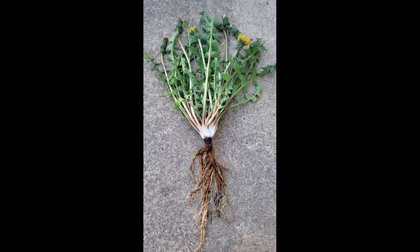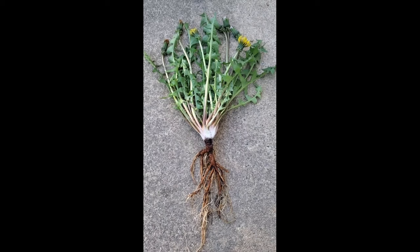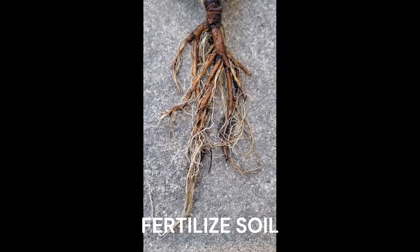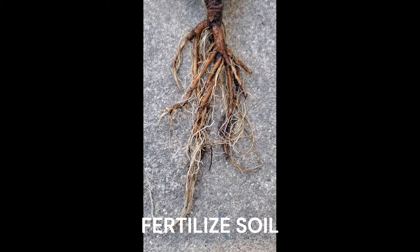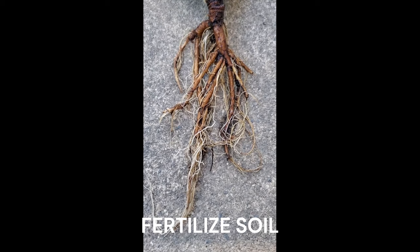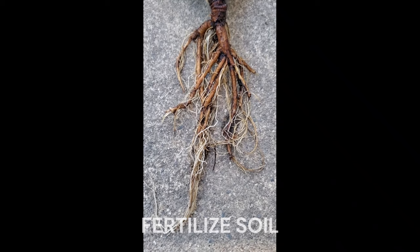Because dandelions are perennials, their taproots grow deeper into the ground each year. The long roots pull nutrients from deep in the soil and make them available to surrounding plants such as your grass, which has more shallow roots. So dandelions actually fertilize your lawn.